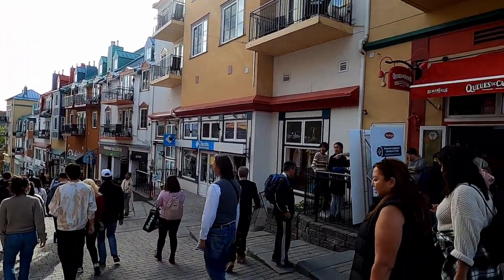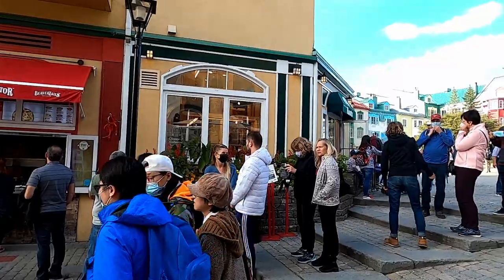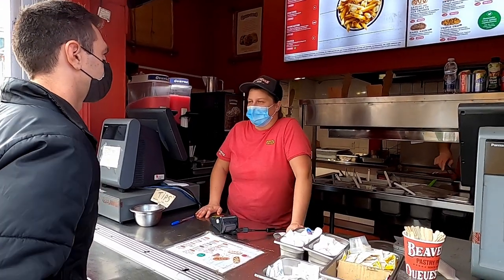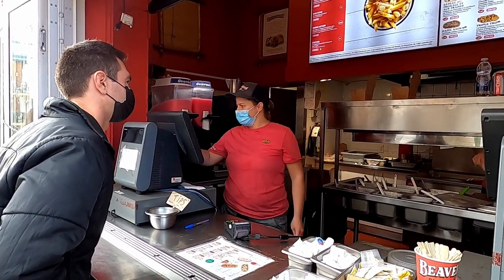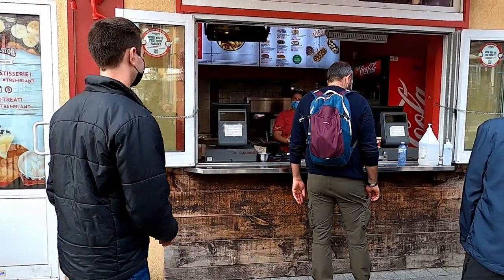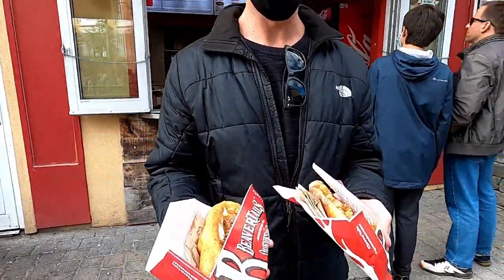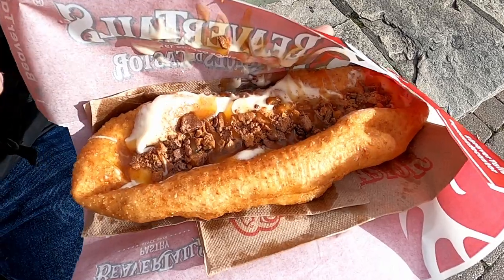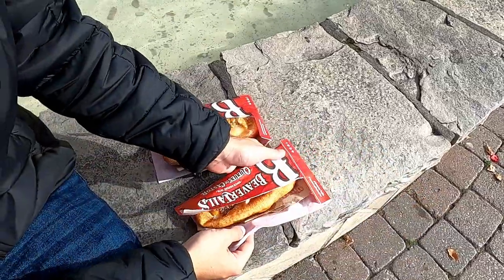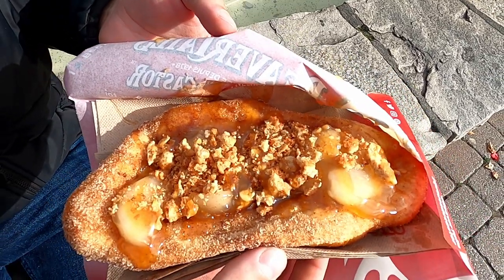Just around the corner on Chemin de Kandahar is another place for great Canadian comfort food called Cue de Castor. They serve beaver tails, which are essentially fried dough pastries individually hand-stretched to resemble beaver tails, and topped with your choice of toppings. Mike ordered us a couple that sounded really tasty, and we waited a couple of minutes for them to be ready. We got the Avalanche with a cheesecake filling and scoring on top, and the Tarte aux Pommes with apple pieces and apple crumble on top.